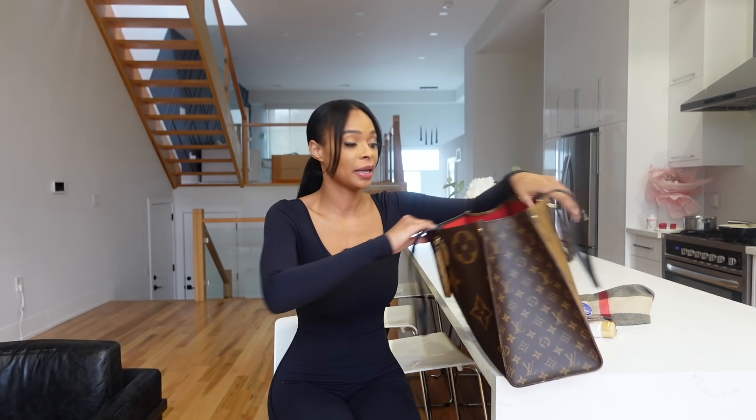I also have a cream — a subscriber actually sent this to me at my P.O. box and I'm actually using it! I keep it right here in my bag. I use it just on my hands. I live in Canada and it gets super super cold here — cannot go wrong with having extra cream in your bag.